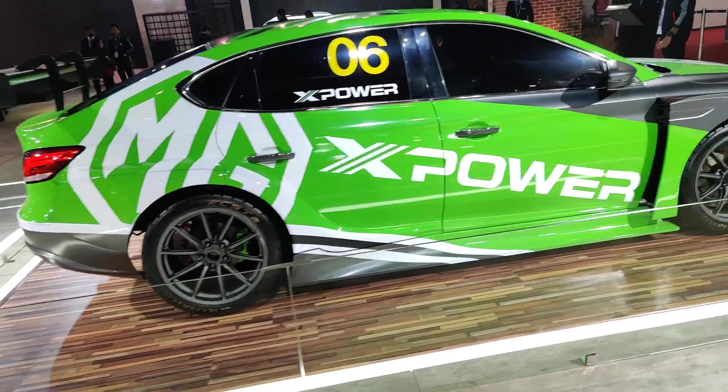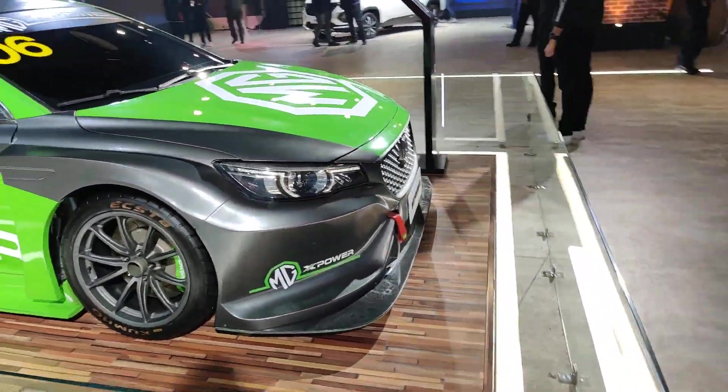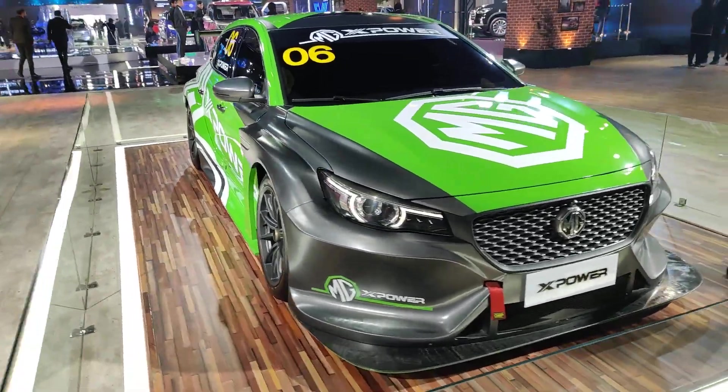This is something for the motorsport fanatics out here. Let the car speak for itself.